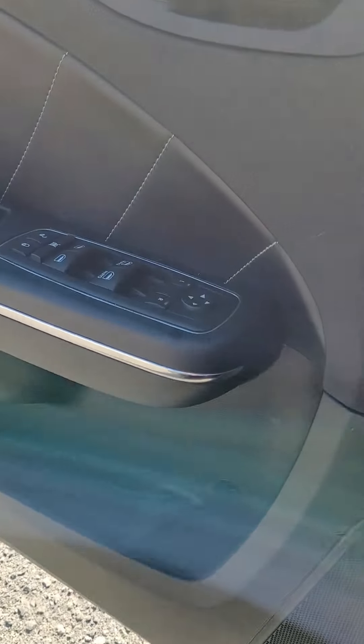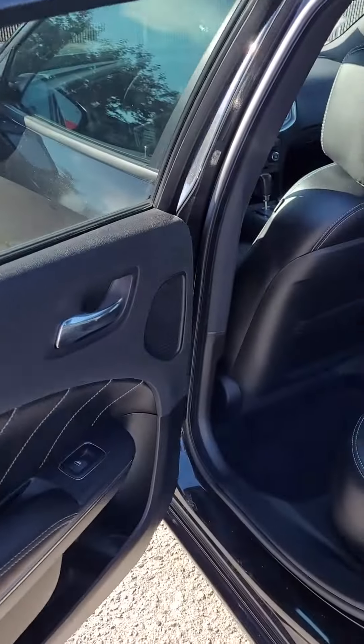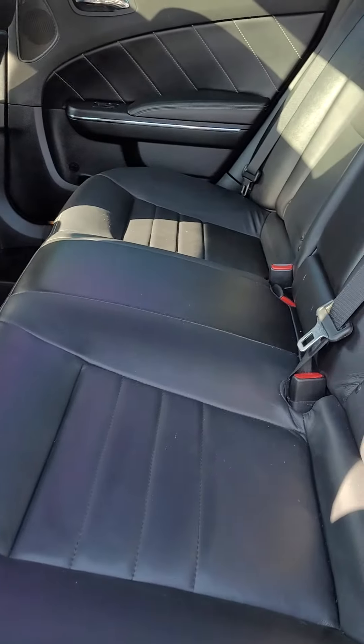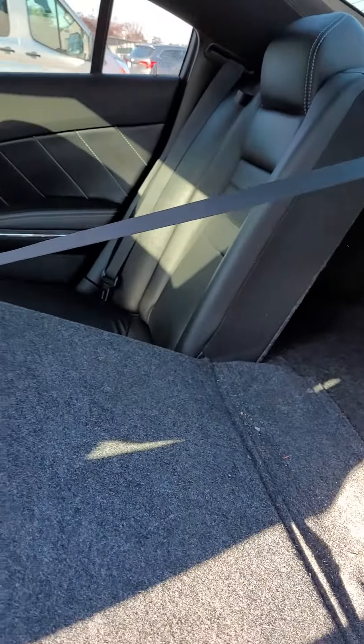This does have the upgraded stereo system in it as well — a subwoofer and amplifiers with a 500-watt amp. There are heated rear seats as well, and the seats fold down for extra cargo space.